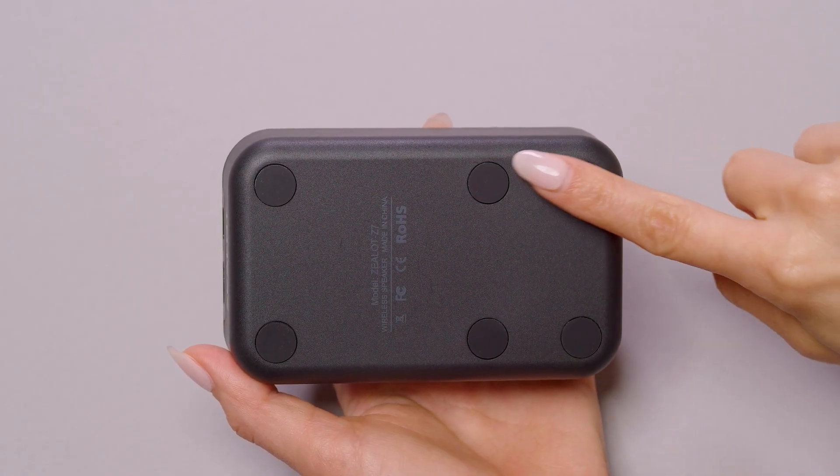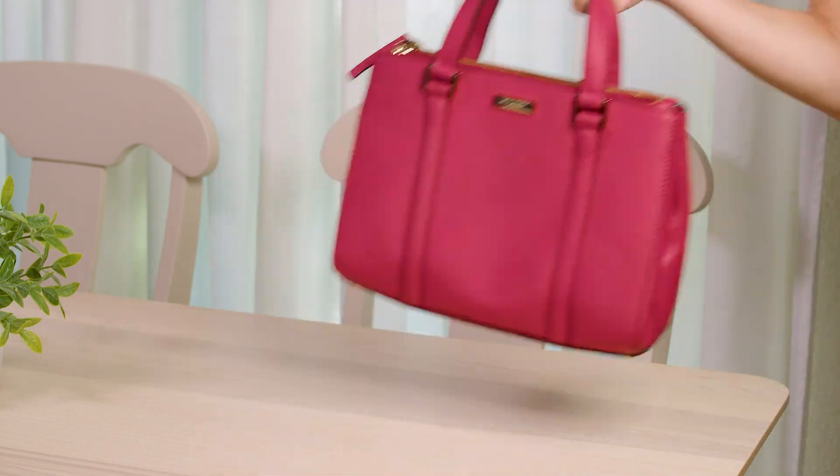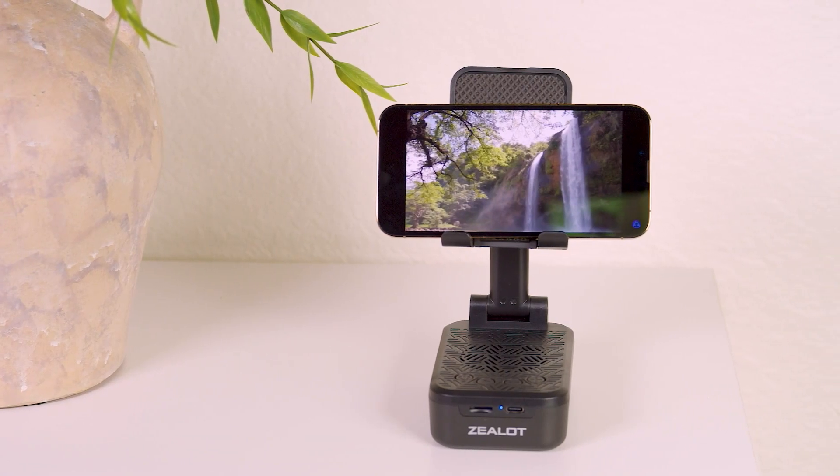Equipped with a non-slip bottom to keep your device safe. With powerful sound and a sleek design, it's perfect to take on the go or even as a gift. Elevate your listening experience.